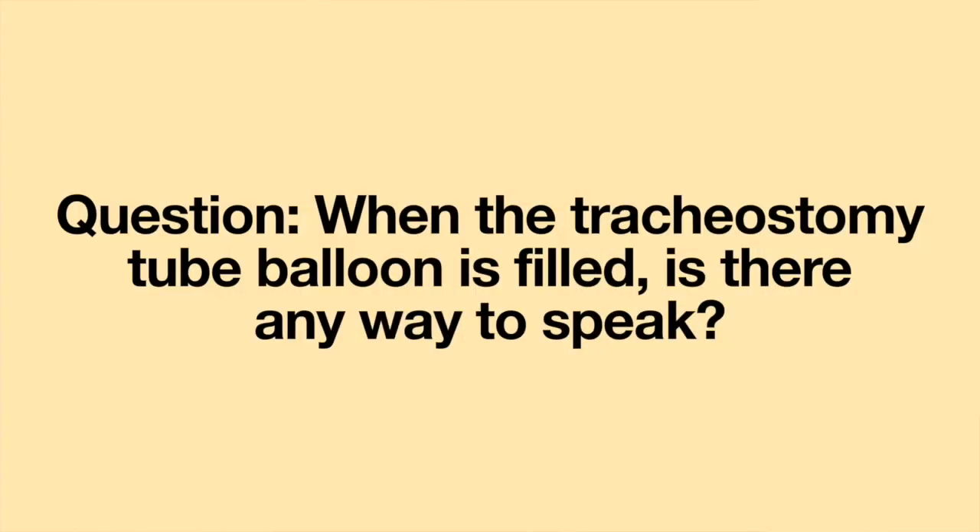Hello! Welcome to another episode of Question of the Week. This week's question is: when the tracheostomy tube balloon is filled, is there any way to speak? Django, thank you so much for your question.